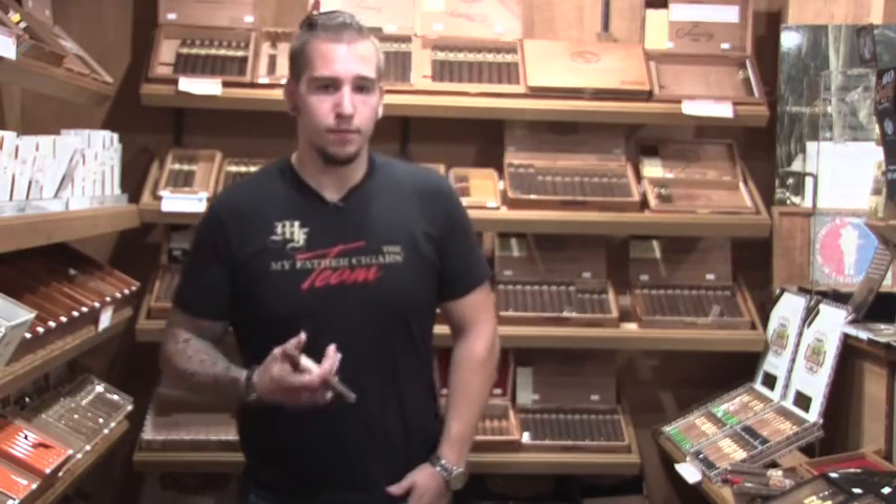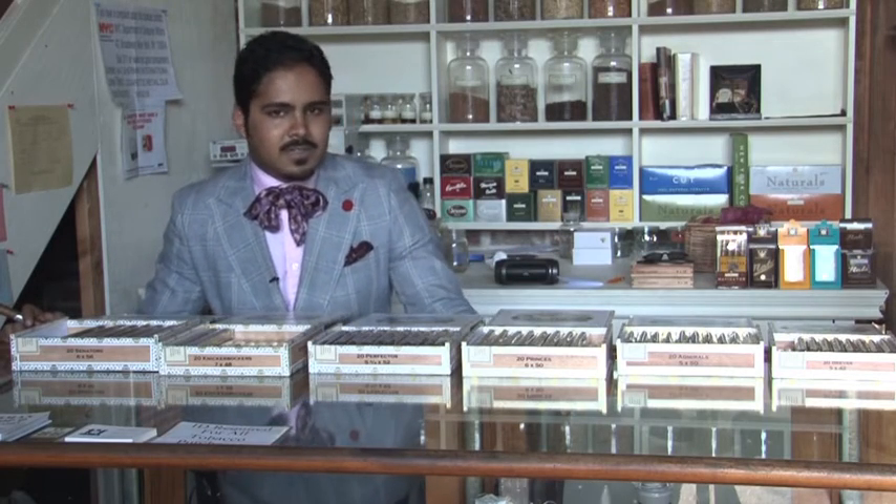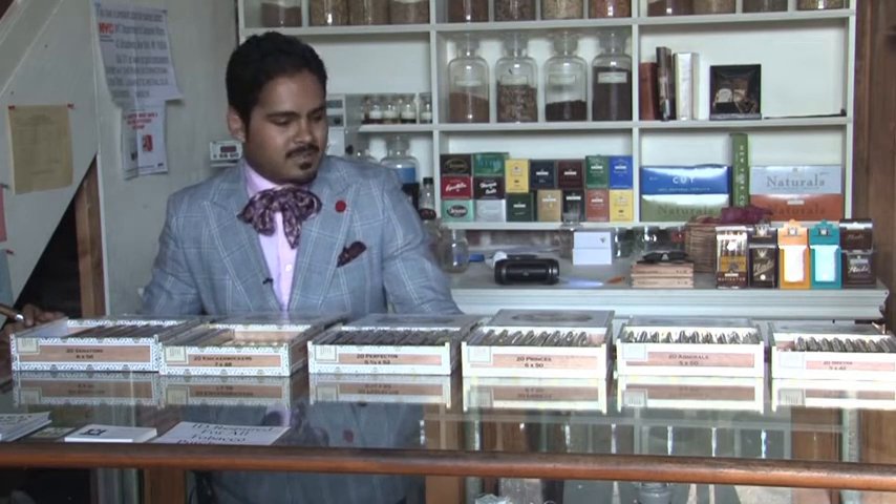My Father's Cigars was started in 2003 by Jose Don Pepin Garcia. As I mentioned before, we have something for every palate. We've gone through and color-coded the cigars to make it easier for the consumer and the retailer. The Epoca is a revival of our first line from 1930.